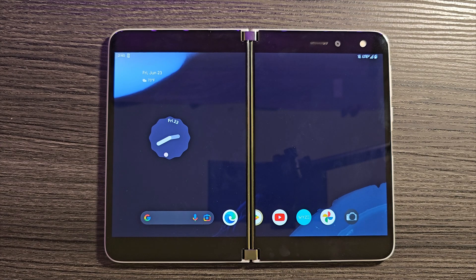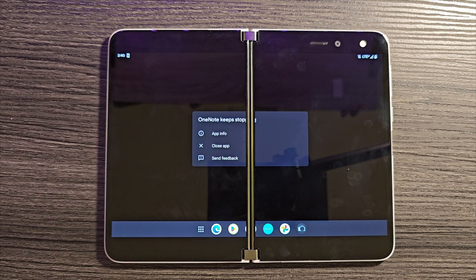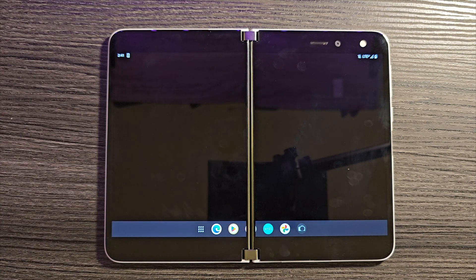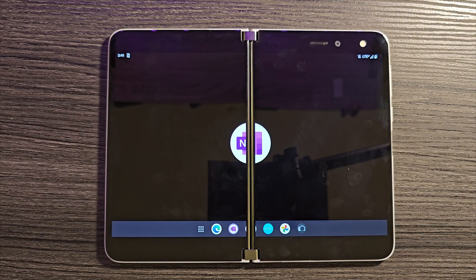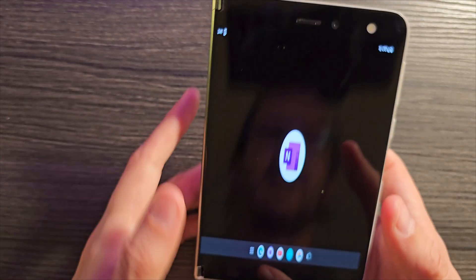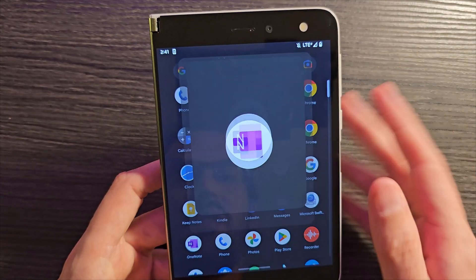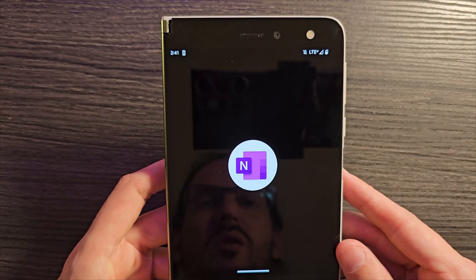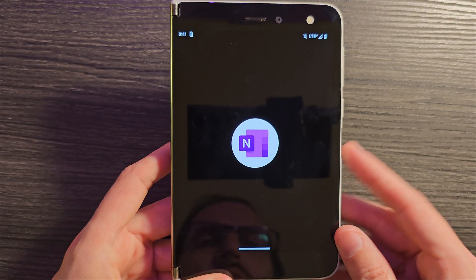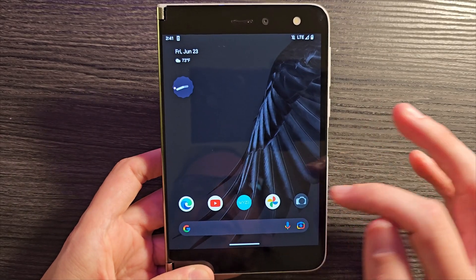I've also noticed some strange app incompatibilities. Certain apps just aren't functioning or are crashing. Let me open up the Google Play Store — I forgot I already had it installed actually. OneNote keeps stopping. We're going to hit close and now we're just staring at a black screen. Let's try opening it up again and it just doesn't seem to function. I don't really have any explanation for that, but it just won't open. So you may run into some instances of that.